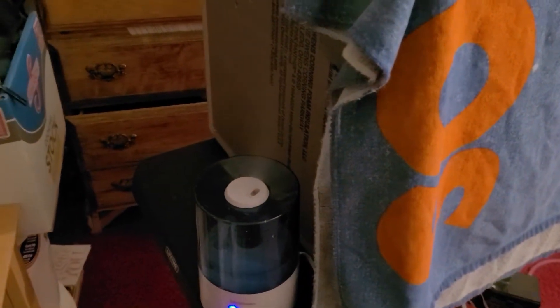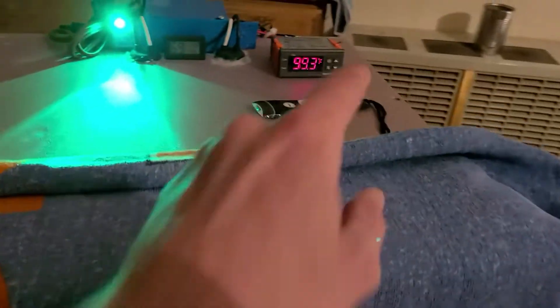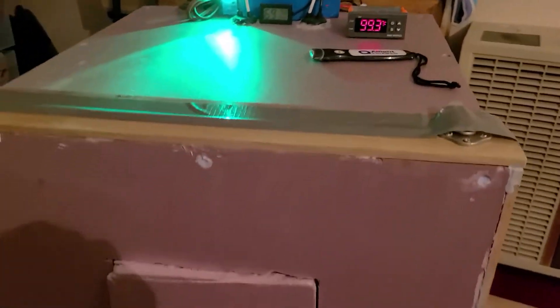I've disconnected the humidity controller now that it's leveled out a little bit. I just have it running next to the vent holes, which are open. As soon as this hits 99, the light will click on and we'll be able to see.